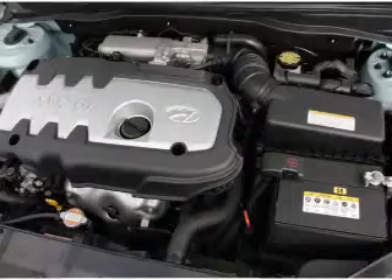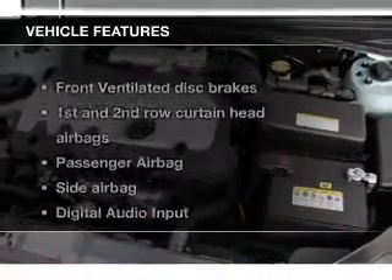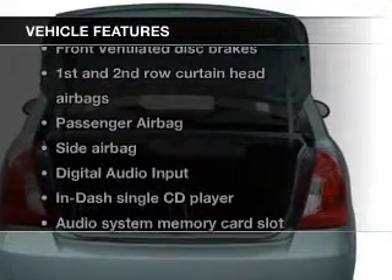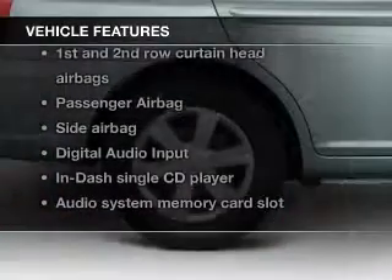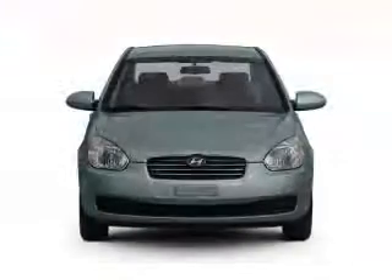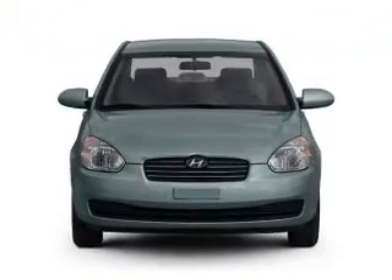And a four-speed automatic transmission. The features include Sirius XM satellite radio, digital audio input, an auxiliary input, iPod integration, split rear seats, an MP3 player, privacy glass, child restraint seats, air conditioning, and power steering.